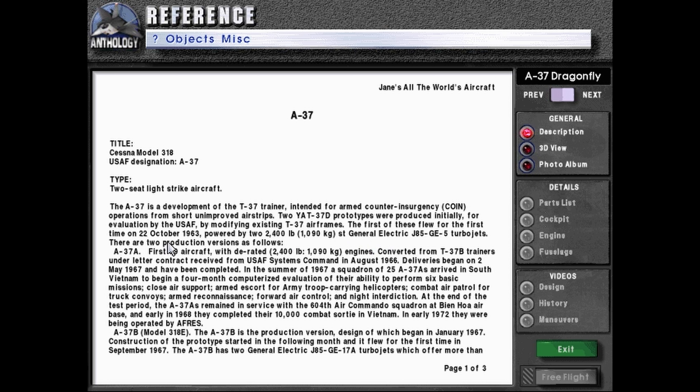The first of these flew for the first time on 22nd October 1963, powered by two 2,400-pound or 1,090 kilogram-force General Electric J85-GE-5 turbojet engines. There are two production versions as follows.